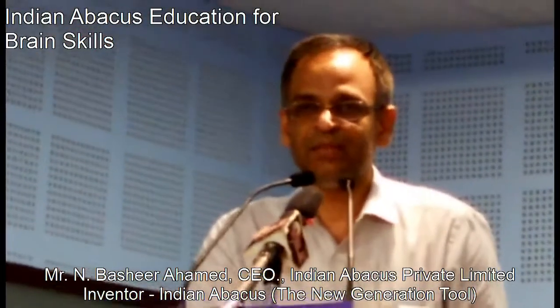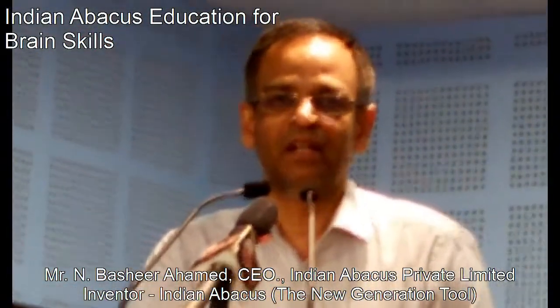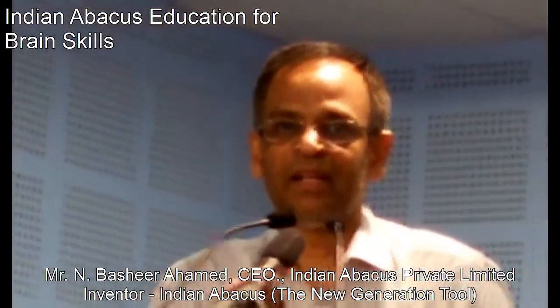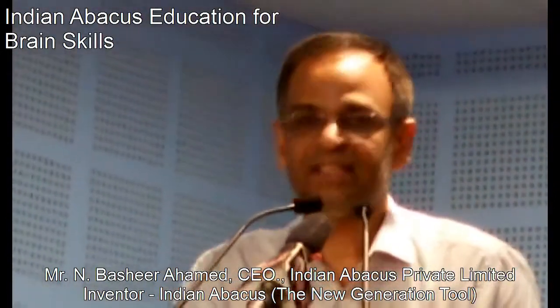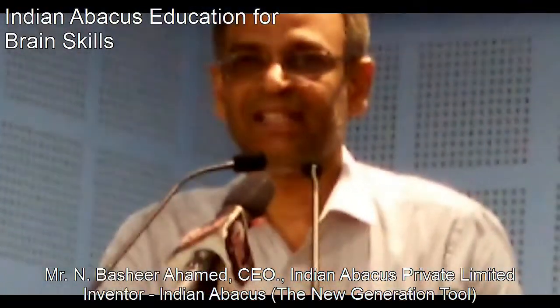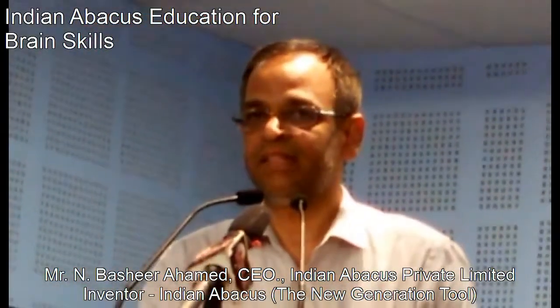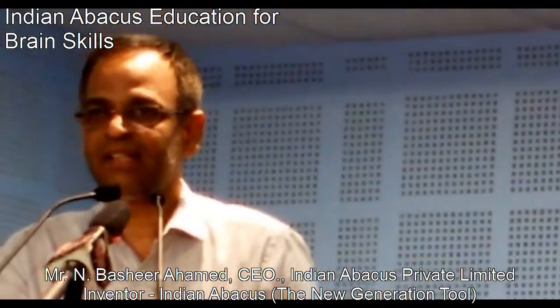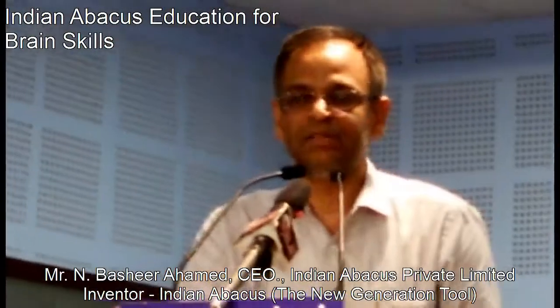These are designed to make children of the age group 5 to 13 years benefit much more than ever before. Indian Abacus products and the program are the result of 14 years of background research, using which the promoters of the company gained invaluable knowledge and experience.